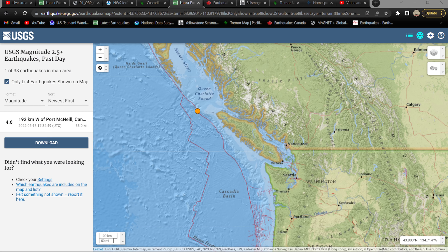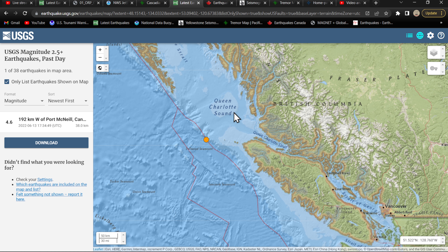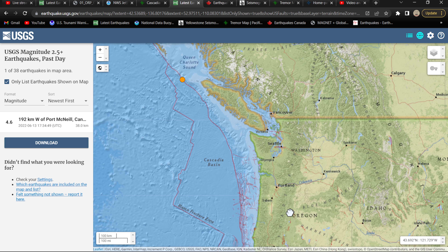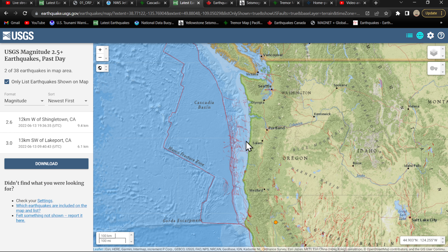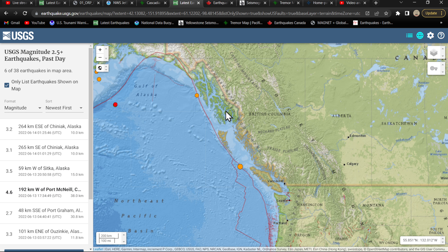I'm going to show you guys on the USGS flat scale map. We've seen a 4.6 show up here just off the Queen Charlotte Sound. This plate boundary right here — this red line dropping down all the way to Northern California — is what we call the Cascadia Subduction Zone, and we've seen a 4.6 earthquake strike on that earlier.